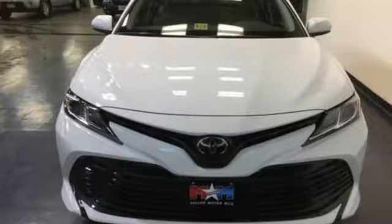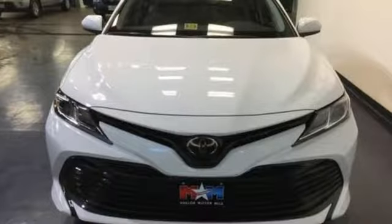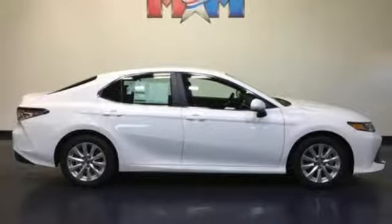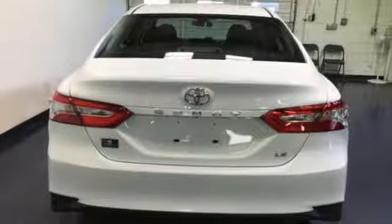Underneath the athletically styled body, Toyota Safety Sense P brings dynamic radar cruise control, pre-collision system with pedestrian detection, and lane departure alert with steering assist, while the Star Safety System brings traction control, anti-lock brakes, and Smart Stop technology.